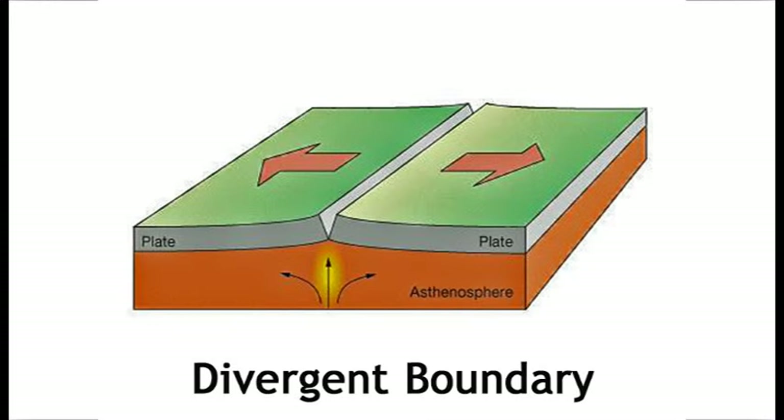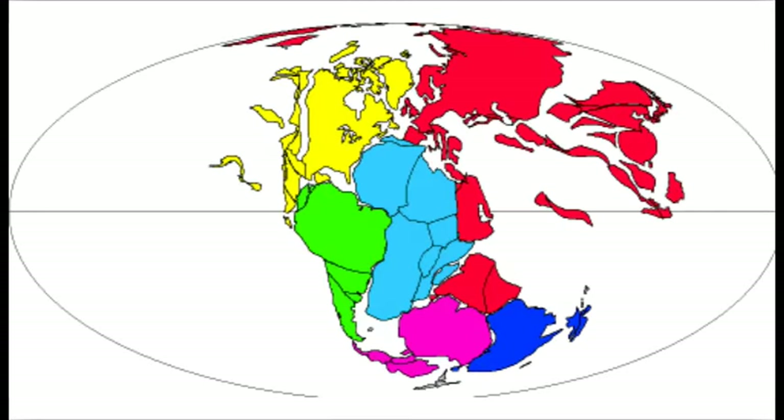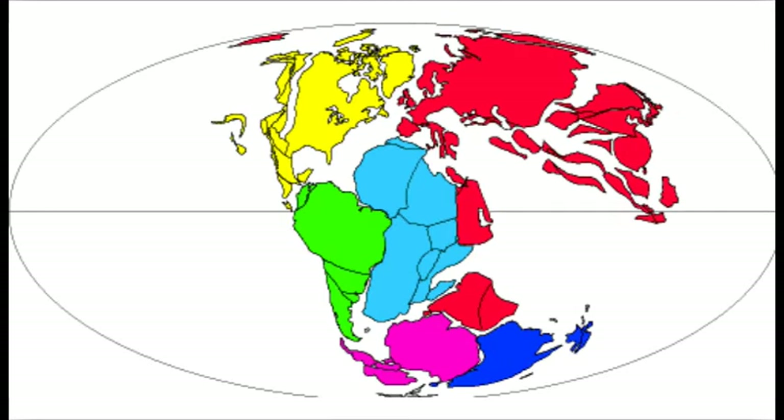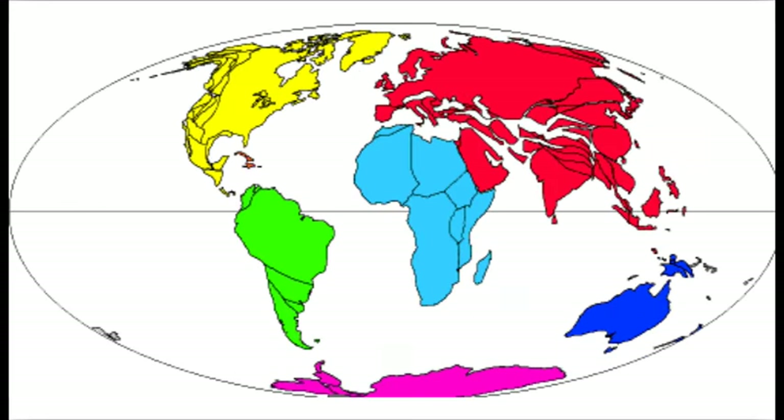The second way that plates interact is at divergent boundaries. This is where plates diverge, or move apart. And this is also how oceans form. As Pangaea began to break up and the Americas began to move farther away from Africa, the Atlantic Ocean formed in between the continents as the plates diverged.